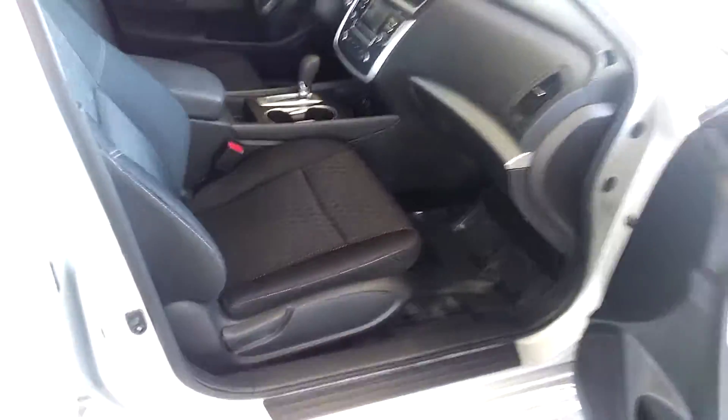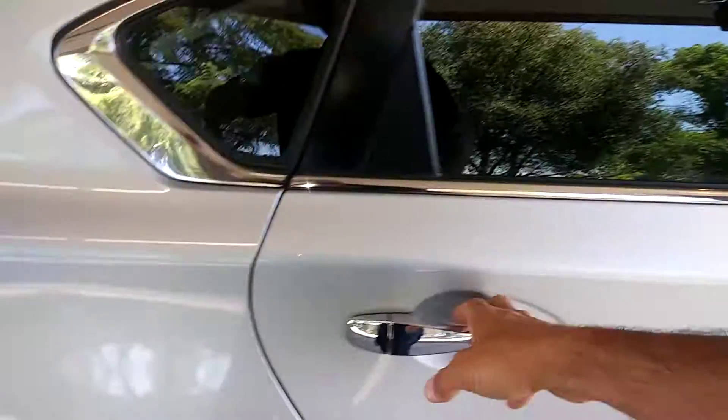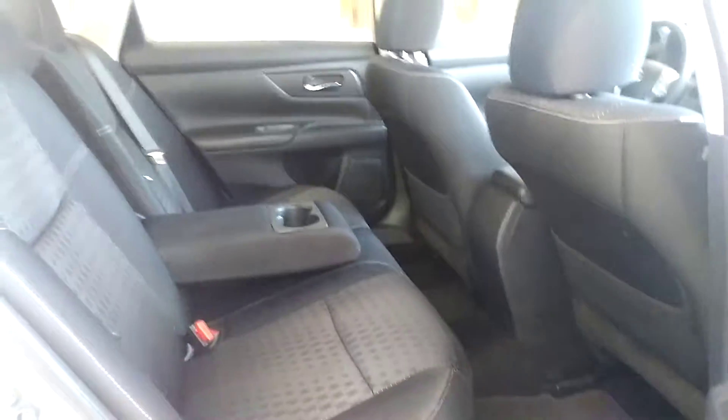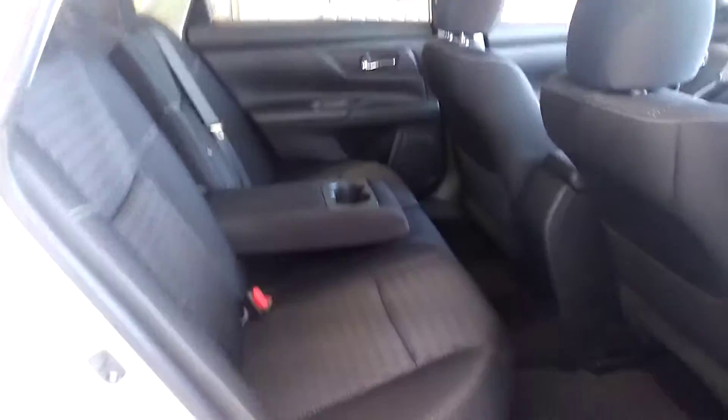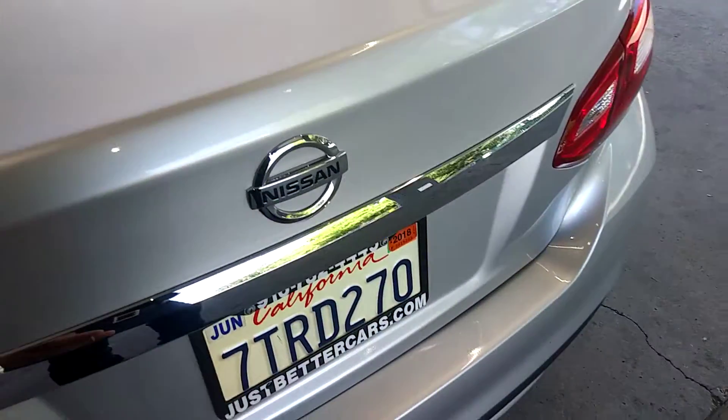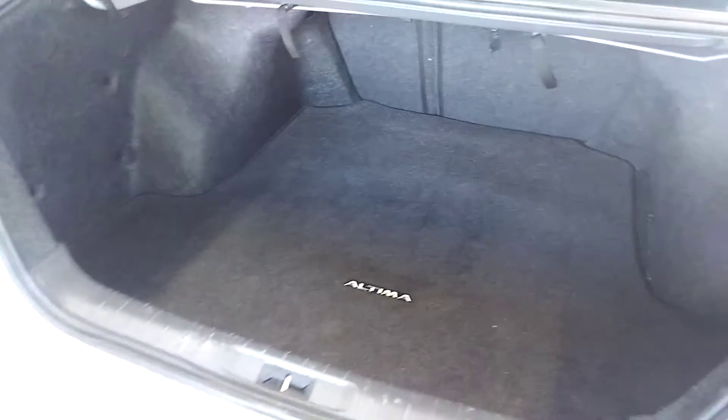Automatic transmission. Got power seats. Backup camera. Lots of room in the back. Nice big trunk.